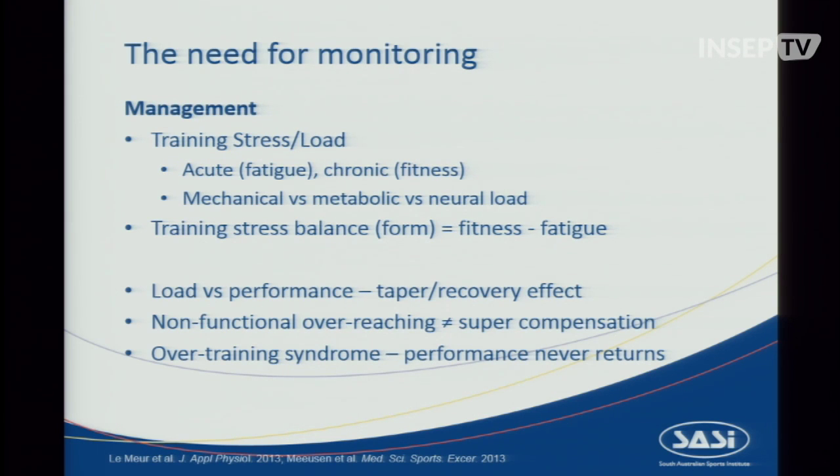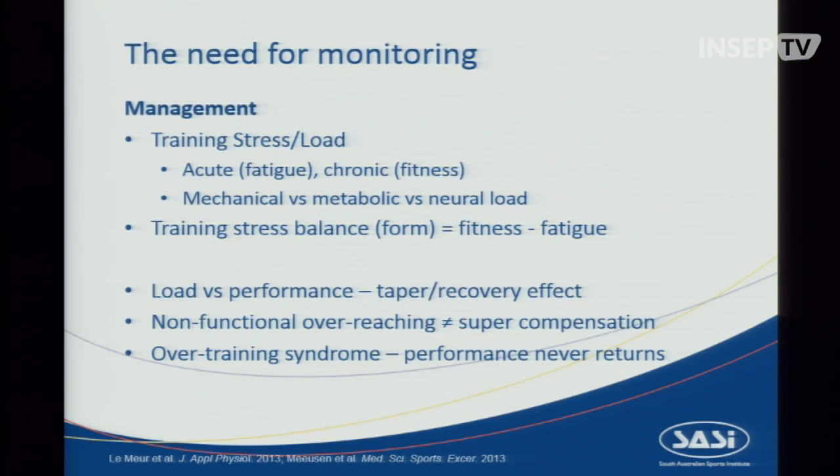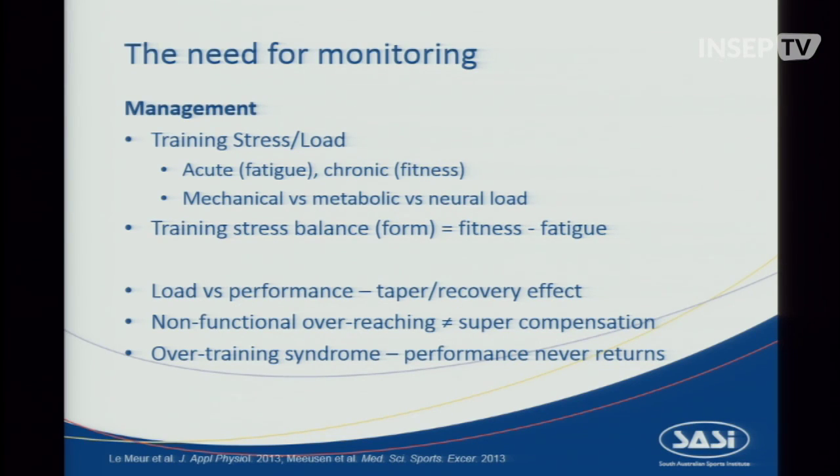Monitoring is key for management — managing and understanding the training stress and load, whether this is acute or chronic, mechanical, metabolic or neural. My focus is more on the metabolic side. It also means understanding the training stress balance, one's form or readiness to perform, and the load-performance relationships. What does the effect of a taper have on performance after an overload block? Are your athletes verging on non-functional overreaching, or have you pushed them too far?